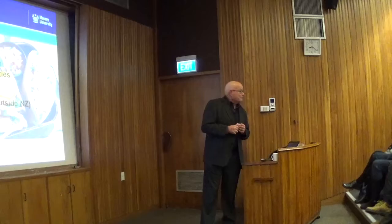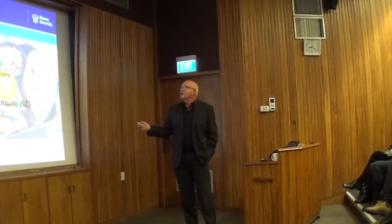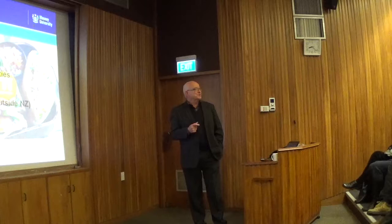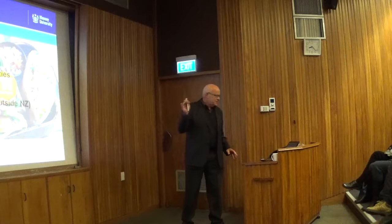Quorn — have you seen this in the shops? Compared with Europe, this stuff is all over supermarket shelves with a huge amount of space devoted to it. It's a cultured Fusarium fungus. If you grow maize you usually grow your own Fusarium — it's one of the fungi that get into maize at end of season and under some conditions it can produce nasty toxins. But the Fusarium used to produce Quorn has been particularly selected for good amino acid balance, not for killing people. It's been selected for nutritional properties and cooks well.